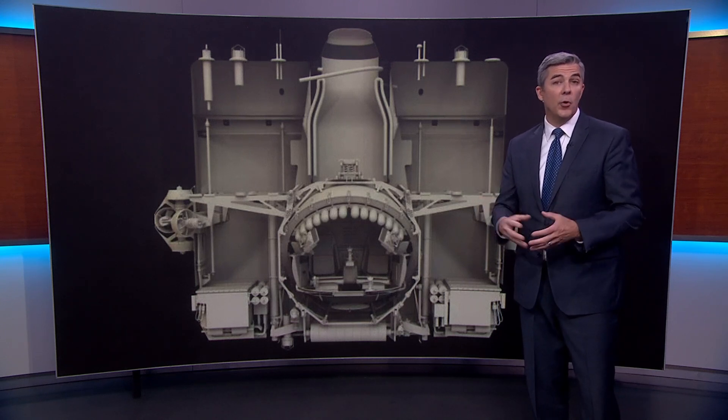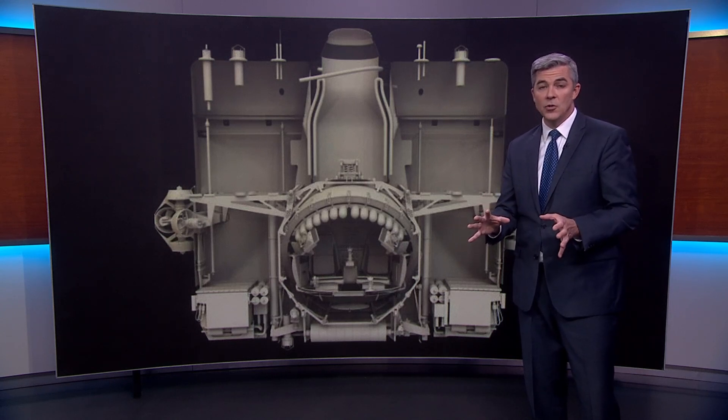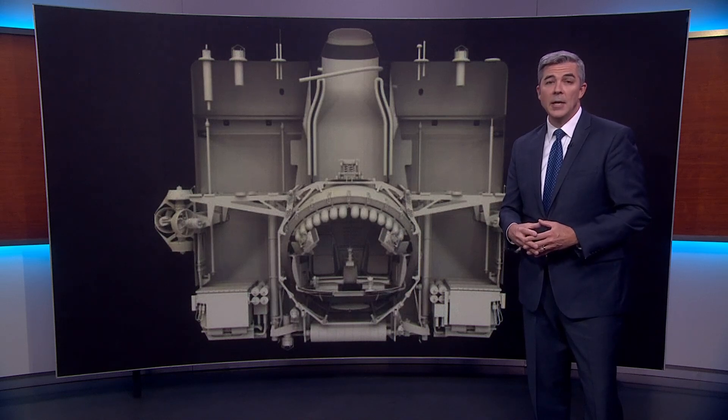Tonight there is a growing push from those in the community to create some new standards for anybody who wants to take along paying passengers in the future, to hopefully avoid something like this from ever happening again.